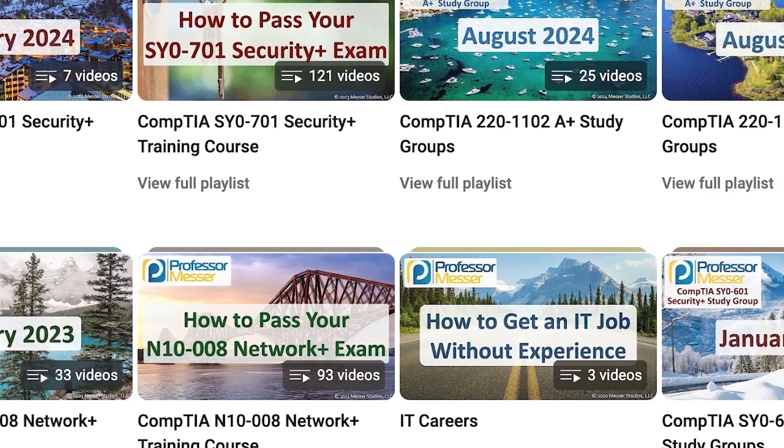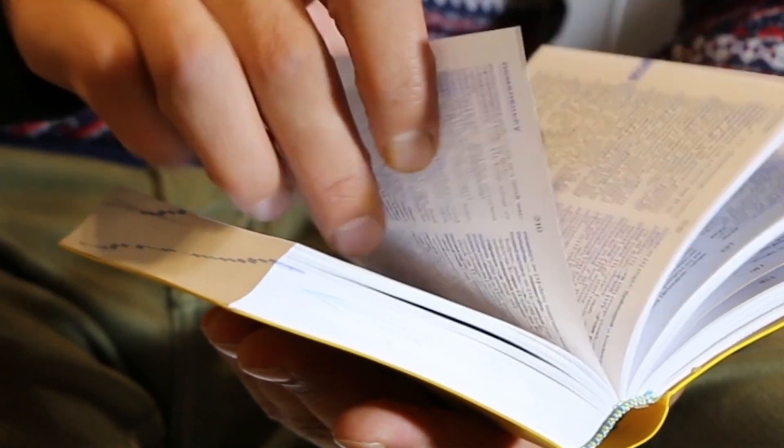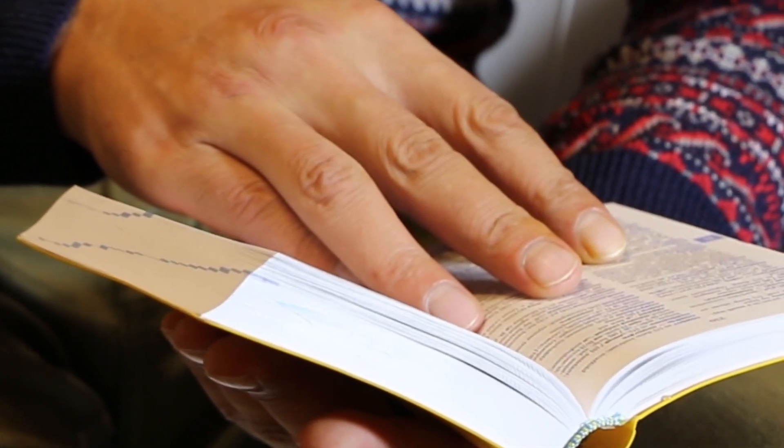The next resource I used was Professor Messer's YouTube videos. At this point, when it comes to most CompTIA certifications, Professor Messer's videos is a must. For the topics I really had trouble understanding, his videos really made it clear on how everything worked. There were plenty of times throughout this process where I didn't understand certain topics just by using the book, but after watching his videos and seeing his examples, it really made it click for me. If you do plan on getting any kind of certification from CompTIA, be sure to check out his channel.